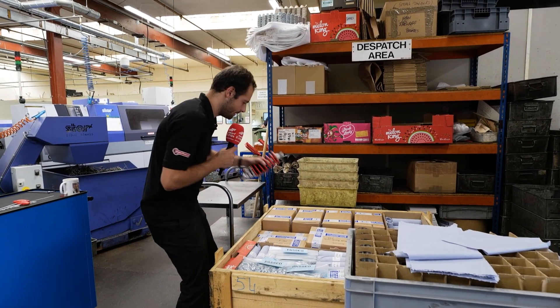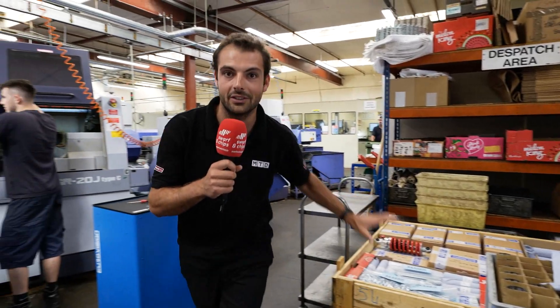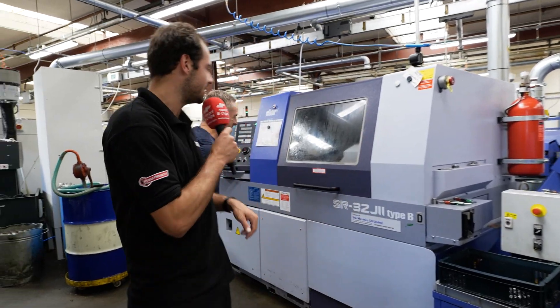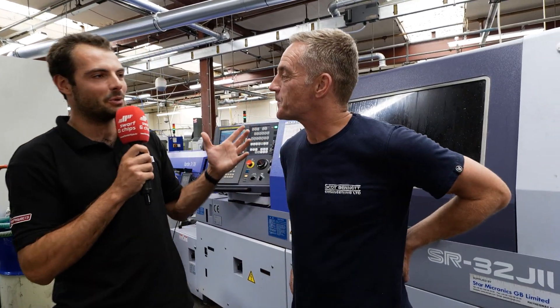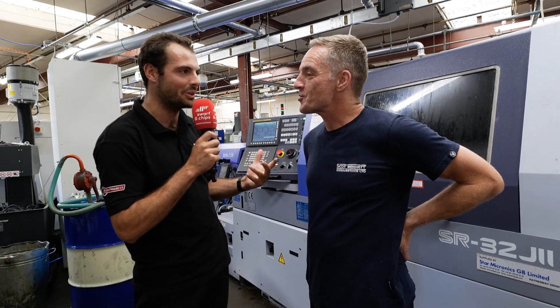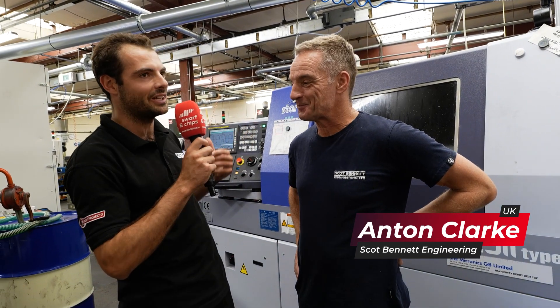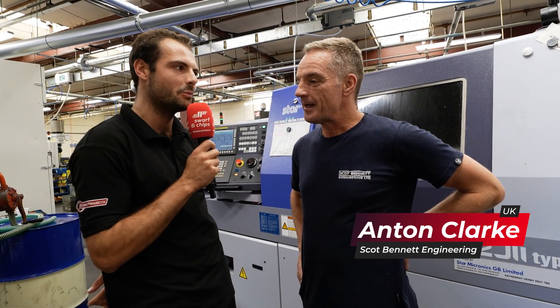Enough about the suspension though, let's put this down very, very carefully because it's a nice component. Talk to Anton — it's not Anton Dubec, it's Anton Clark. Now Anton, how are you doing today? Very well Rowan, thank you very much. Now, you've been working here for a long time — how long have you been working here at Scott Bennett? 41 years. Wow, 41 years — it's an incredible amount of time, so you must have seen things change a little bit. Ever so slightly, ever so slightly yeah.